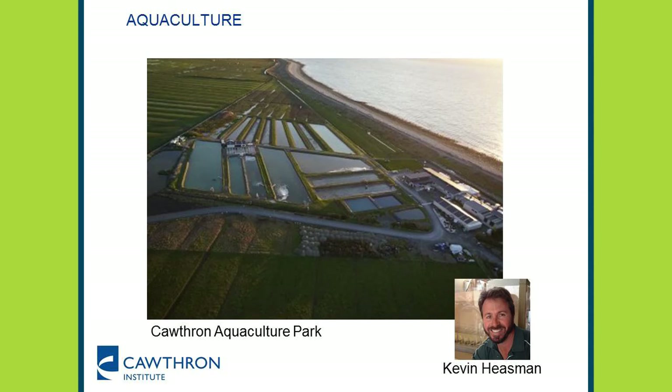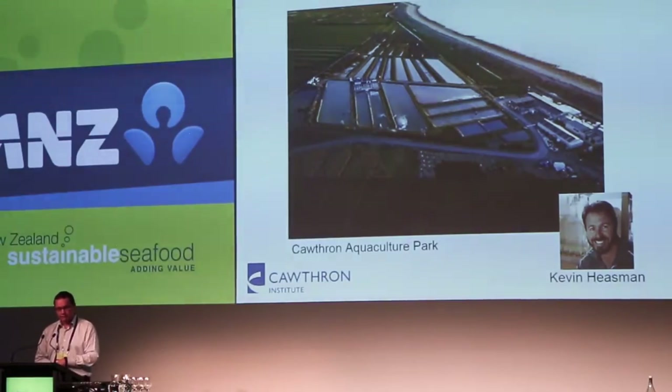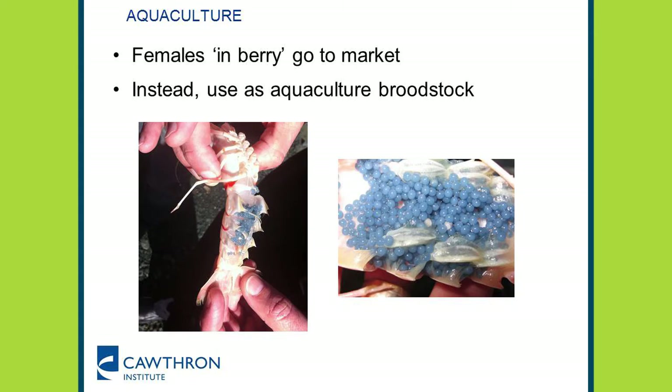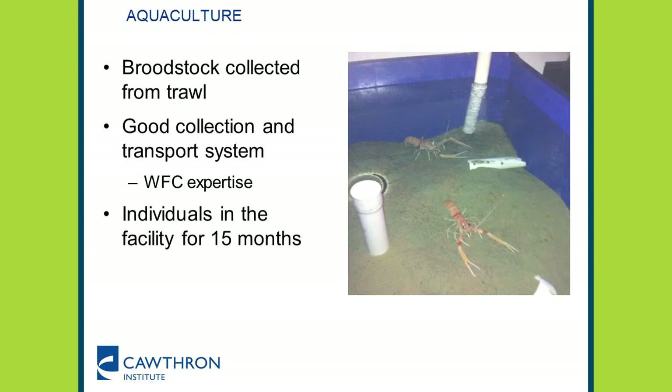On to the second part: aquaculture. This is the aquaculture park at the Glen, just to the east of Cawthron Institute in Nelson. Kevin Heisman is a ninja in the aquaculture space and is really running this part of the programme. The idea is to take females in berry — carrying fertilised eggs underneath the tail — through to aquaculture and grow those eggs through. We've been able to collect broodstock from the trawl. They do really well; we've had individuals in there for 15 months. This species has a really strong will to live, which is great for this research.